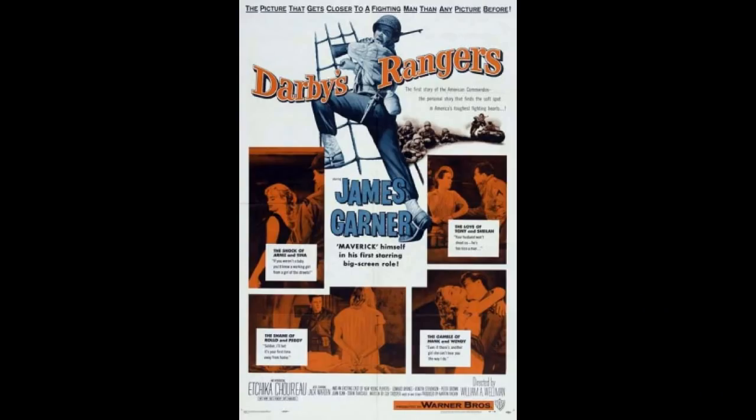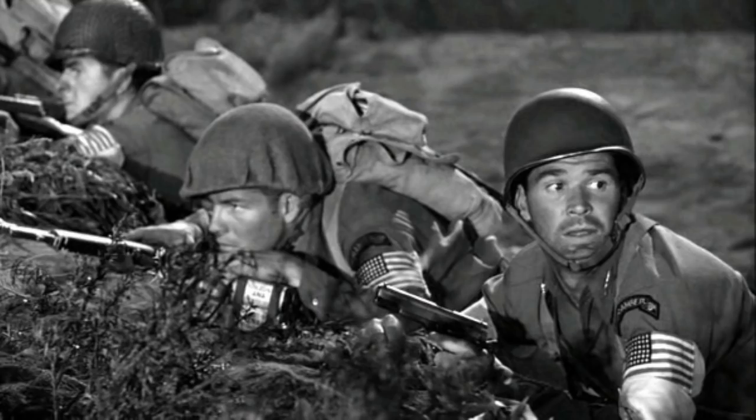Number 2. My number 2 pick is from the movie Darby's Rangers in 1958, where he carries an M1911A1.